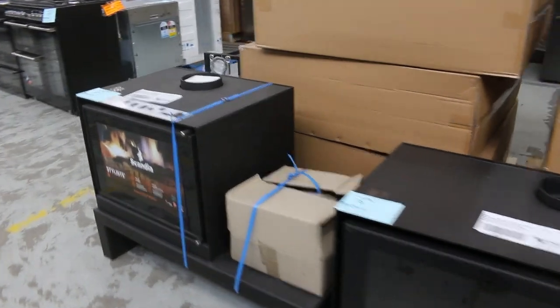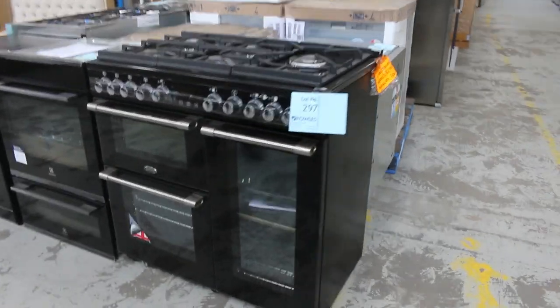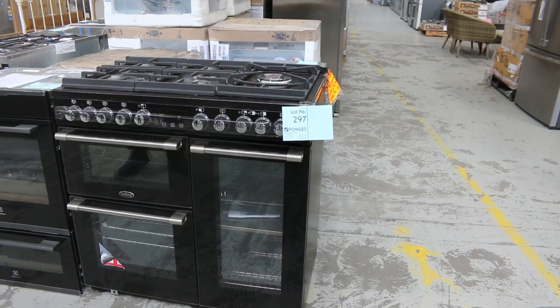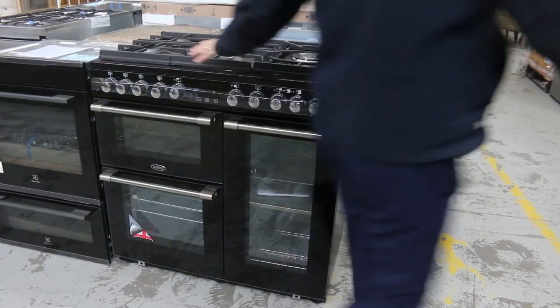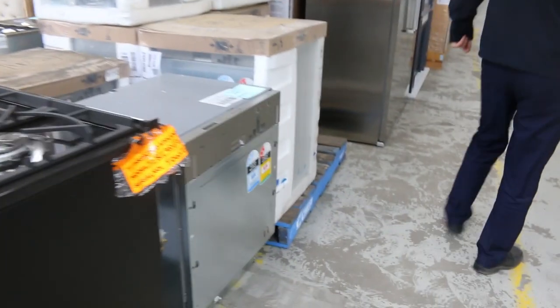Get a load of this, guys. Lot 297 — that is a Belling cook centre. I think it's 900 width. It's got the three ovens there. Also, it is an LPG unit. I'm guessing the bidding will be around that $3,000 mark, but a really nice unit. It's got a warranty of course. Really nice buying on that one.